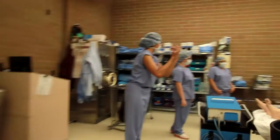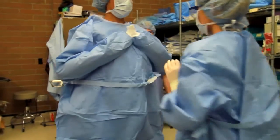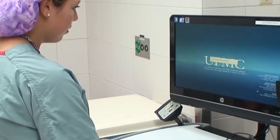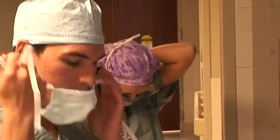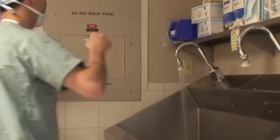Once our students reach the seventh quarter of our program, they go out to their clinical. In the eighth quarter, the students go out for their internships, and they are typically placed in the same facilities they were in clinically.